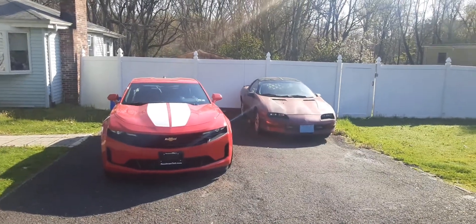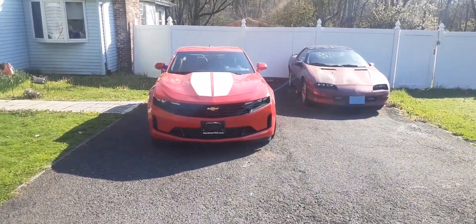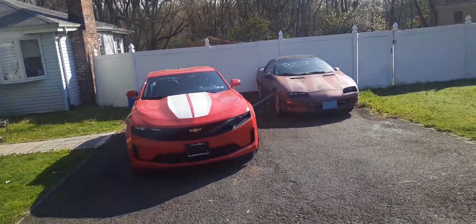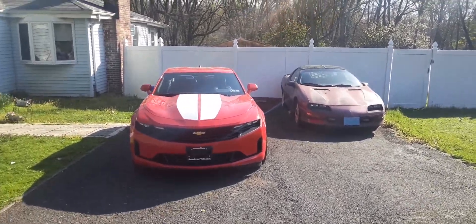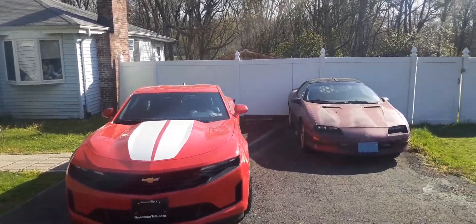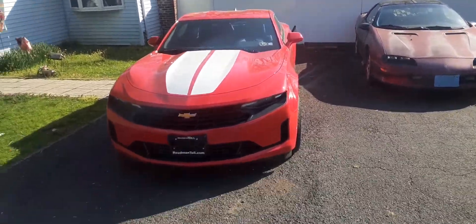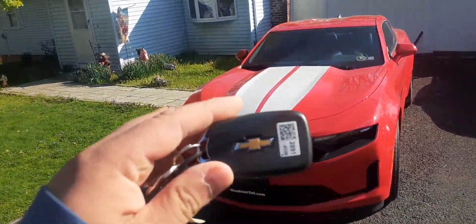ASMR Wolf. Alright, so this is a video where I'm reviewing the 2022 Camaro and the 1993 Camaro. I had a request to do a longer version of both these videos combined. So here we go. Let's start off with the brand new Camaro.